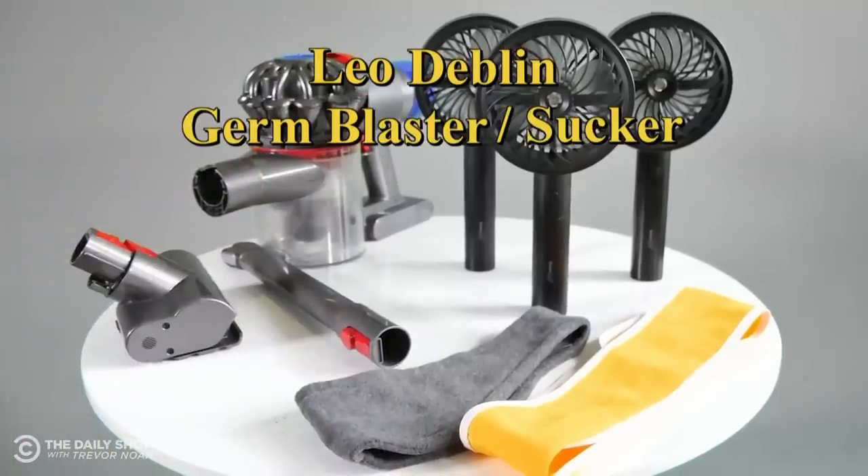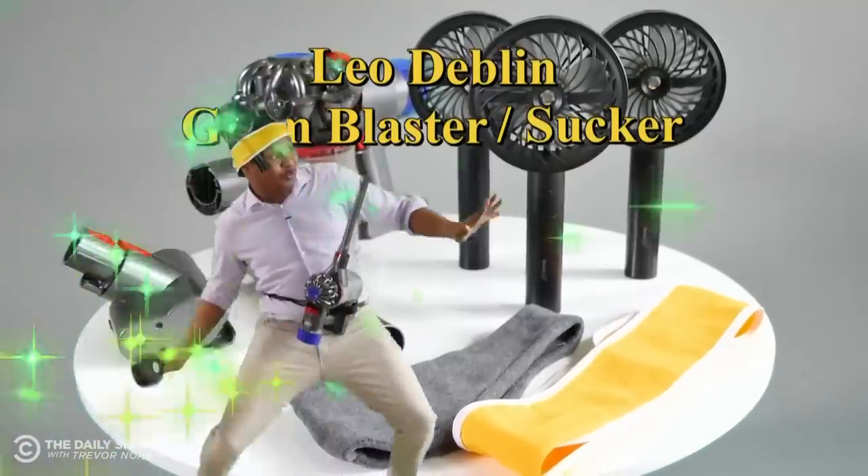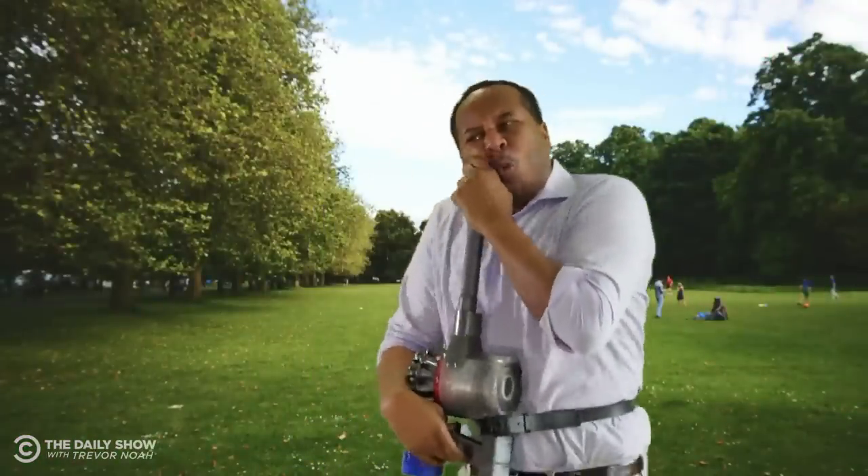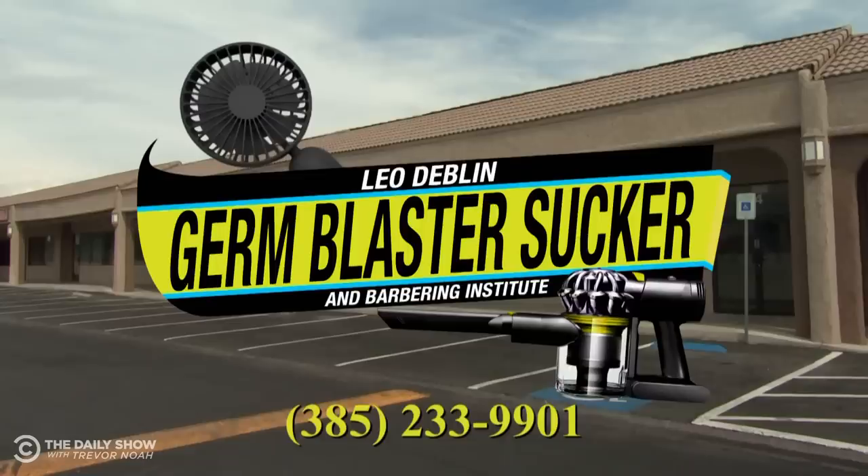Leo Devlin Germ Blaster Sucker — in the Institute of Mother's Day. It's a kickoff of a friend, Exit 120 by the fairgrounds, next to Foot Locker. Wow, Leo. You did it again.